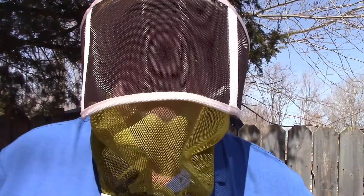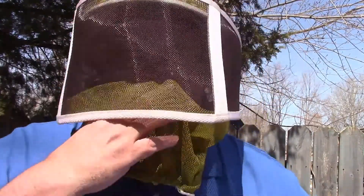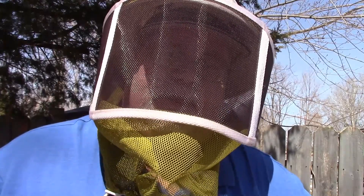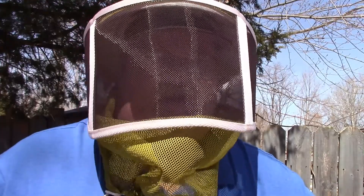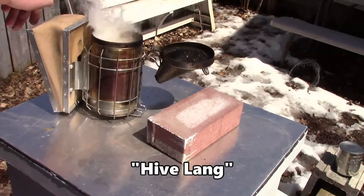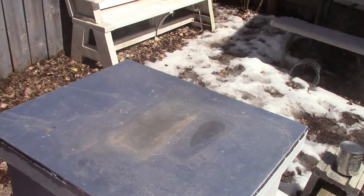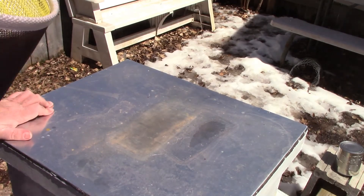Welcome to spring, it has finally arrived. It's about 50 degrees or so right now and we're just going to take a look in the hives to check if they need food and if they've got the queen in there. We start off with the Langstroth hive. I think I will give them just a little bit of smoke.